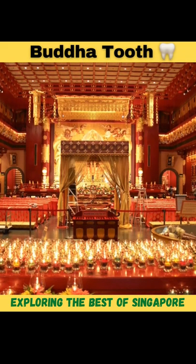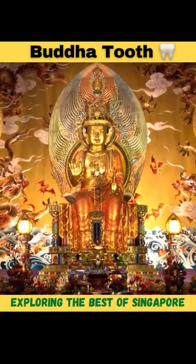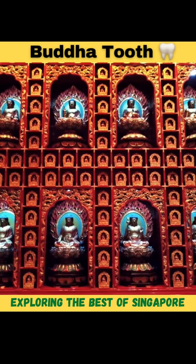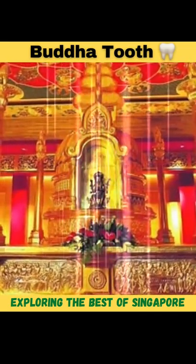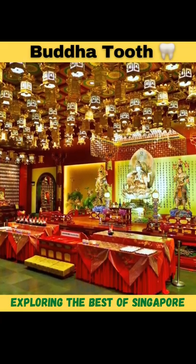Once you enter the temple, you can see a huge hall whose entire ceiling is designed with large dragons, and all the walls are covered with hundreds of Buddha statues. All these statues have unique names and specific hand signals called mudras. The main tooth is placed in a big stupa made of 320 kilograms of gold, located on the fourth floor of the temple.